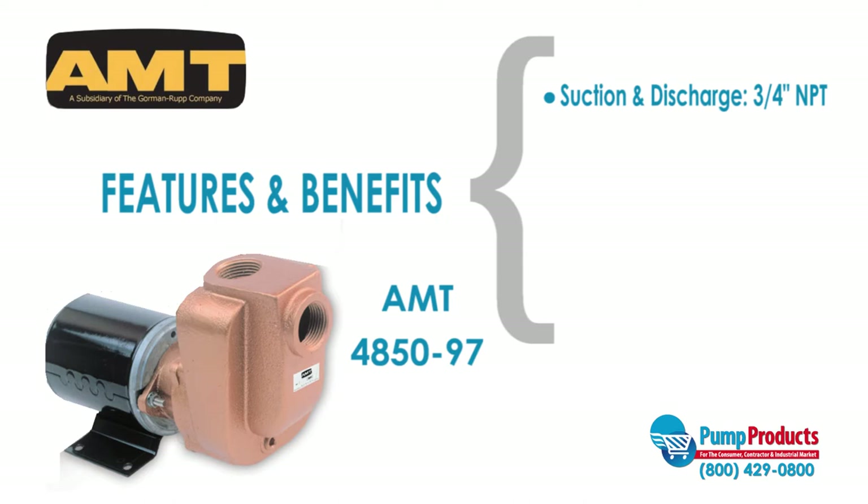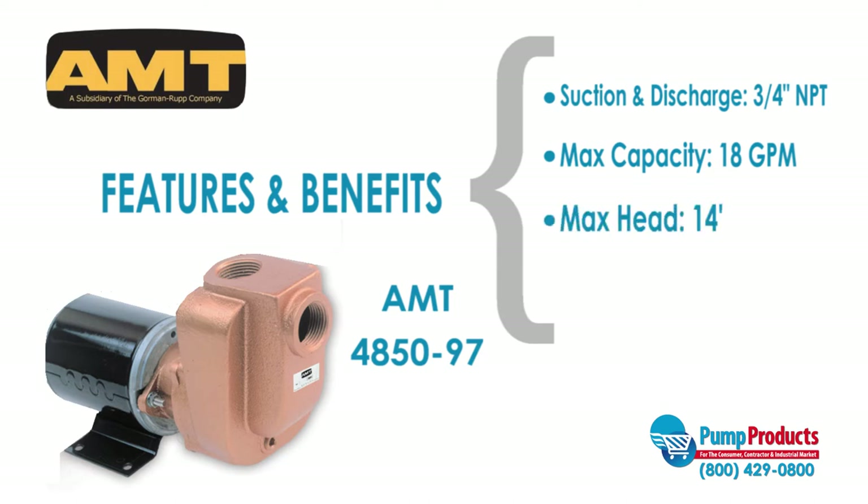This pump has a 3/4 inch NPT suction and discharge, a maximum capacity of 18 gallons per minute, a maximum head of 14 feet, and a motor that runs at 1/8 horsepower.